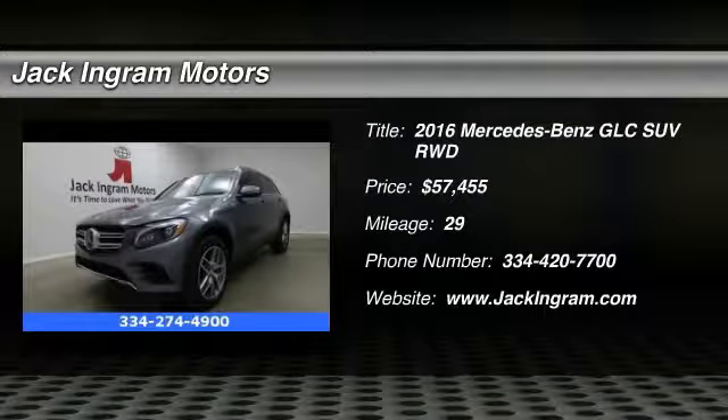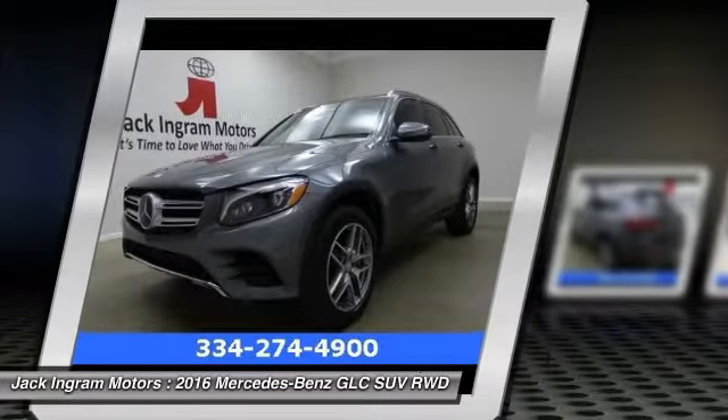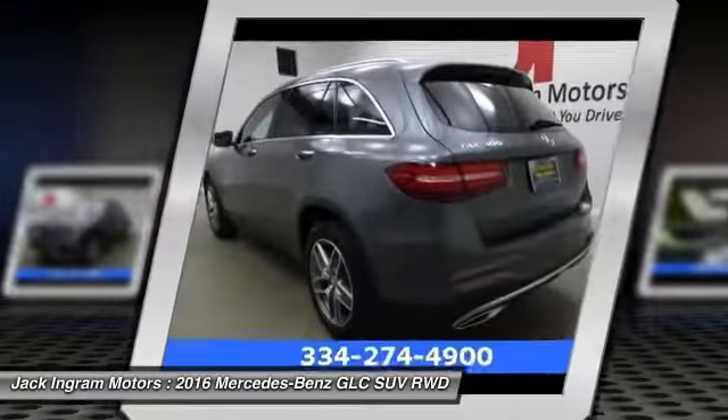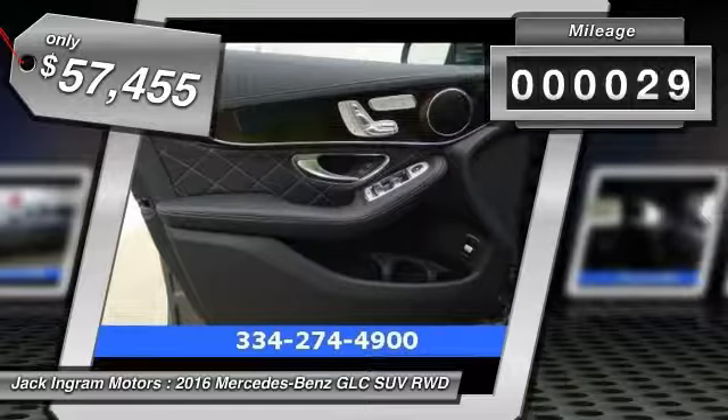2016 GLC. The Mercedes-Benz GLC sets the bar for the luxury SUV — a midsize SUV that's all lean muscle and has a roomy new cabin full of style and substance. This vehicle has less than 100 miles.